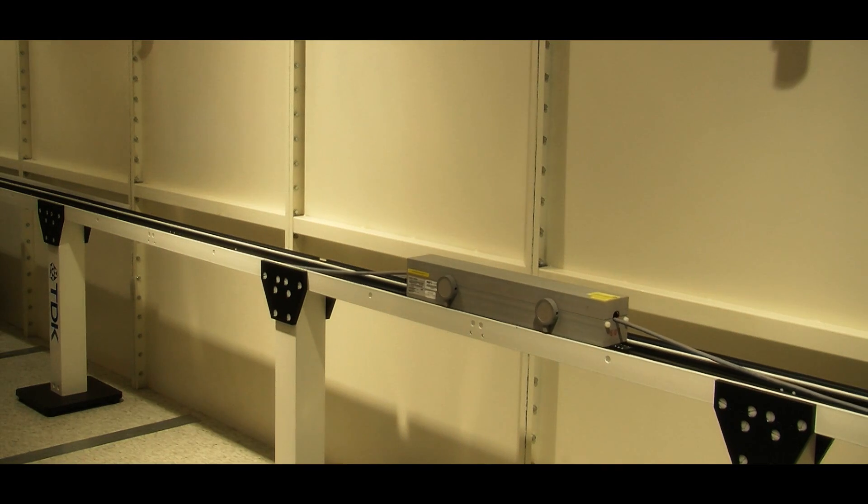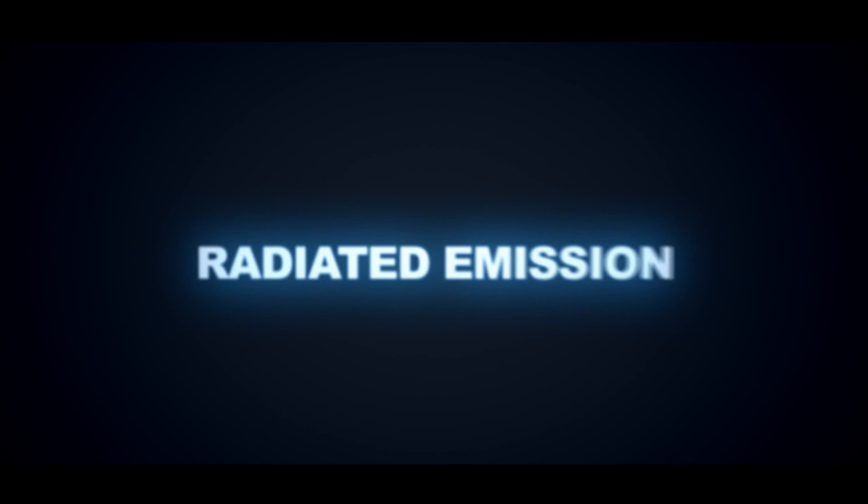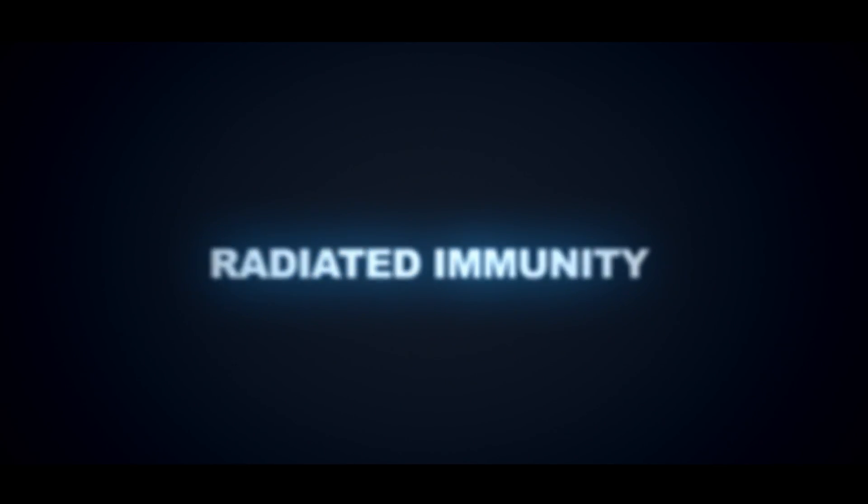The PSTC EMC lab started in the year 2010. We are here to serve the electronics industry as we move upstream towards design and development in Malaysia. We offer a full range of test services from radiated emission, radiated immunity, conducted emission, and conducted immunity.